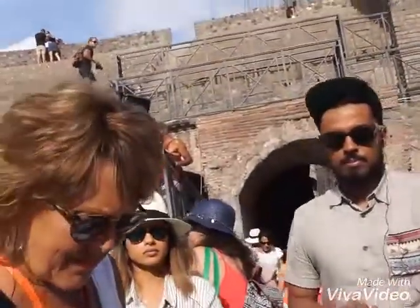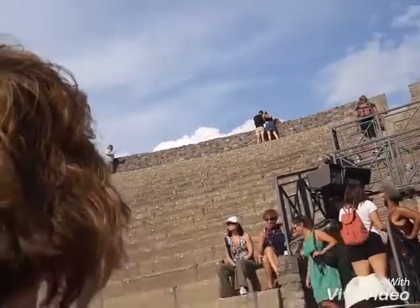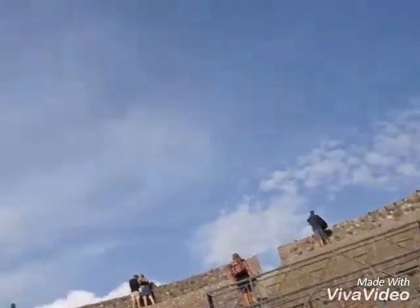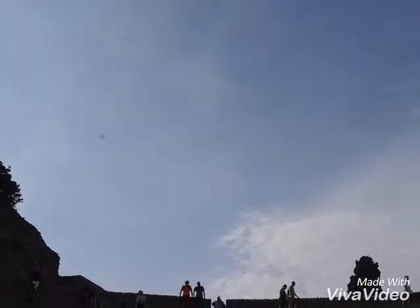But in this area here where we are, in the orchestra — the area between the seating area, the cavea, and the stage — during the excavations they found basins and tubes, proof that during the exhibitions there were fountain flames. And during the intervals, people were sprinkled with perfume and water.